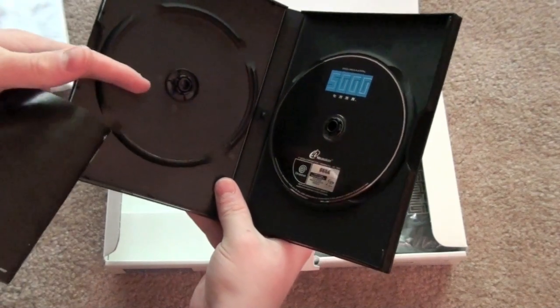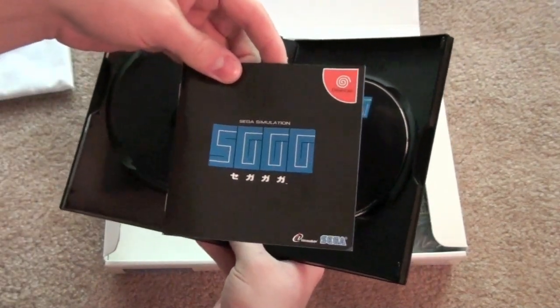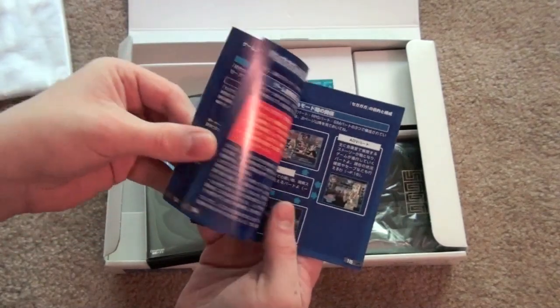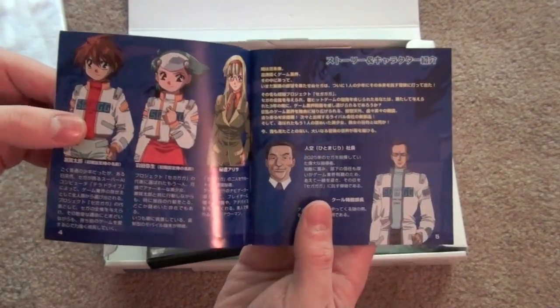The case is really weird — it's got a spot for another disc. And the instruction booklet is the size of a jewel case, so that's weird. This is really nice though — it's in full color. And of course the text is all in Japanese, and there's actually not a lot of pictures either.